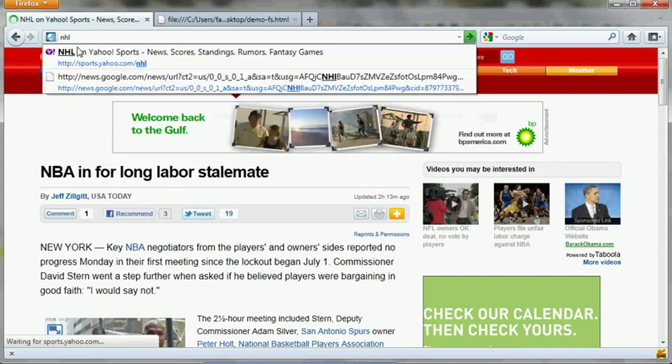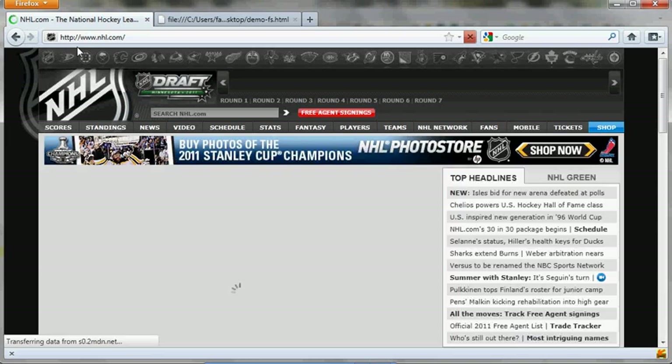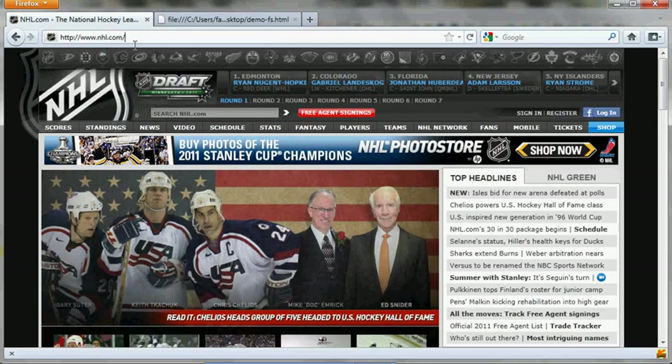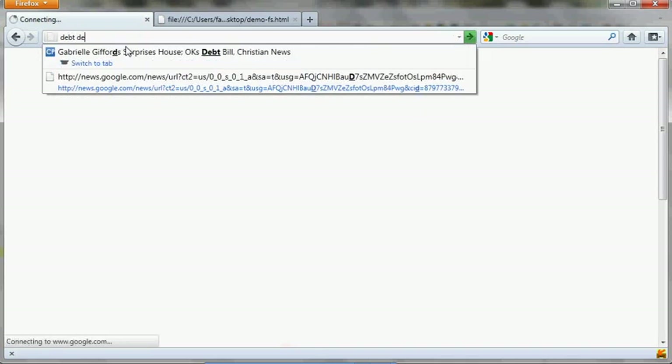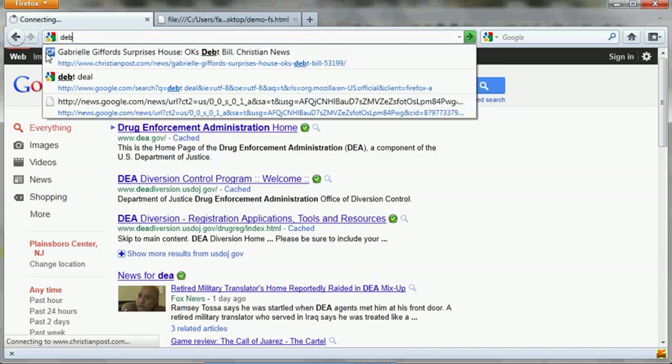If you type NHL — a page I visited earlier — and that's not what you want, you can still finish typing, press return, and get to the site you want. And what about something you've never visited before? If you type 'that deal', immediately a Google search will be executed because Fastest Search found no matching result in history or bookmarks. It just searches Google and instantly loads the search result for you. And the next time you type the same thing, the same page will come up again.